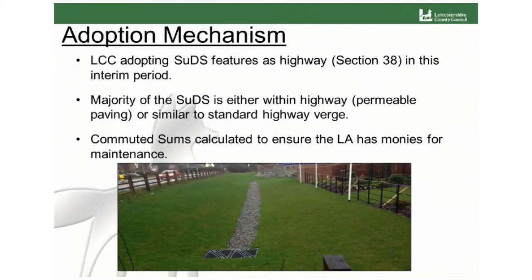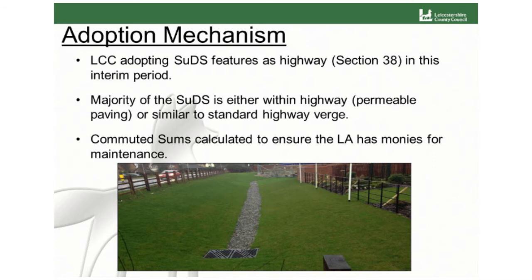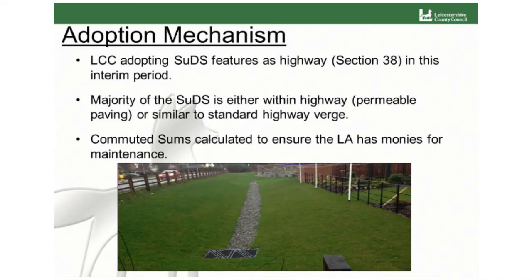We are adopting the SUDS features under Section 38 of the Highway Act. Although we're adopting all of ours under Section 38, none of them are under a Section 106 on this site. Our thinking was that a lot of the SUDS features are already within the highway — the permeable paving is within the highway — and the other SUDS features we could class as highway verge. A lot of the shallow swales have very shallow side slopes, all one in four, easy for a mower to maintain. And again, we're collecting commuted sums to make sure we've got money to maintain them.